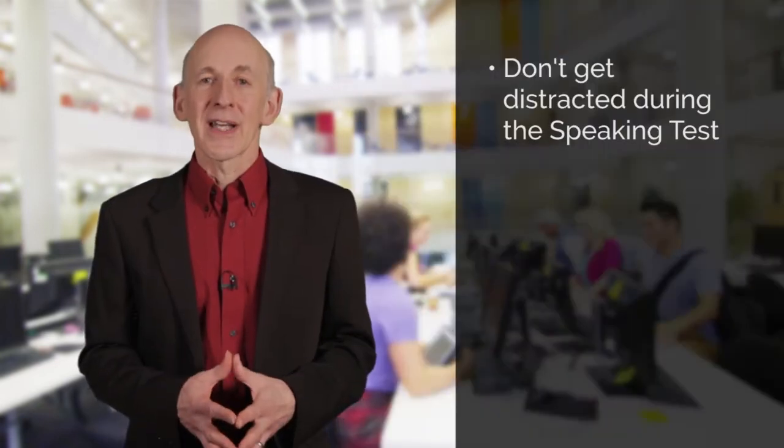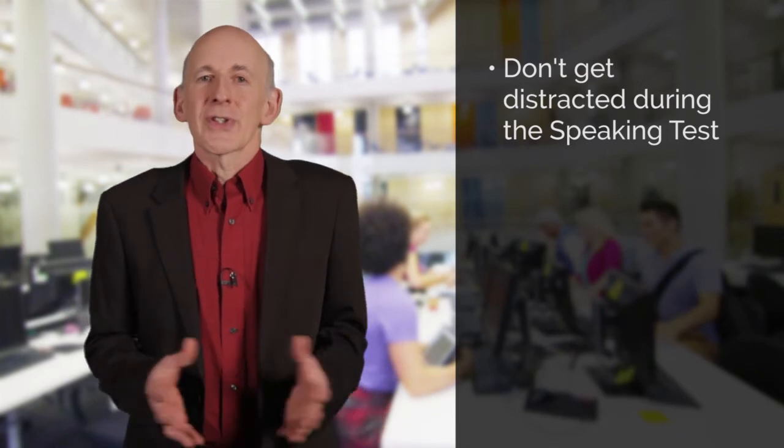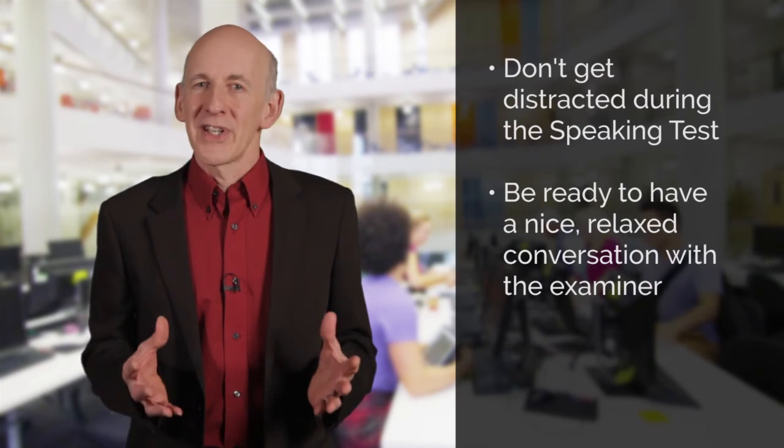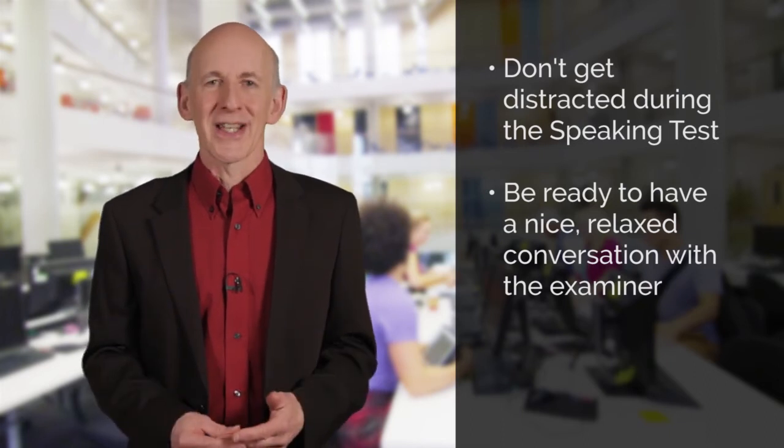Keep focused throughout the test and listen very carefully to the examiner. Don't let yourself get distracted or too stressed. Just relax and go into the speaking test prepared to have a nice, coherent conversation. I hope you found our tips useful and don't forget to watch our other videos to help you get the highest band you can in the other IELTS4UKVI academic tests.